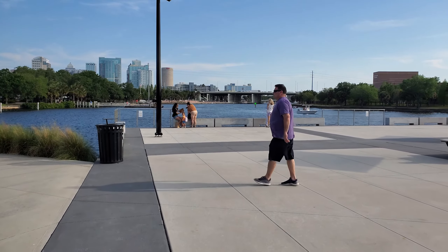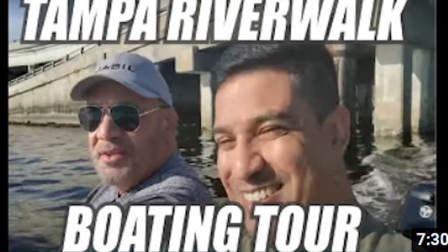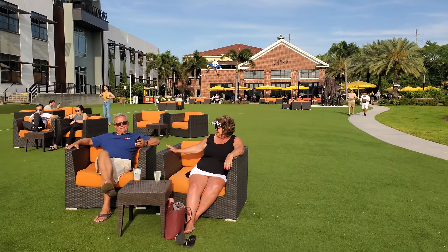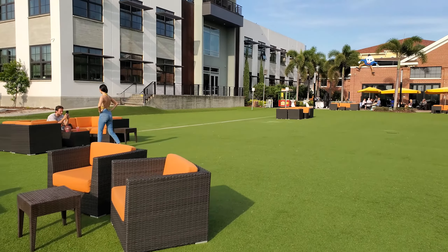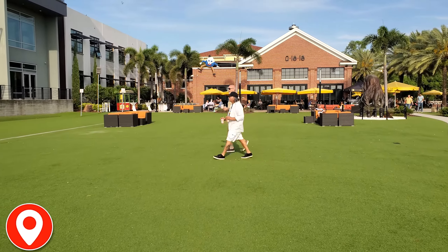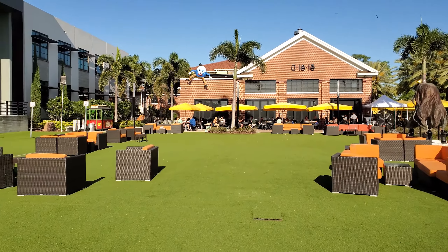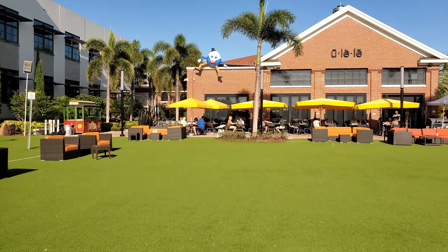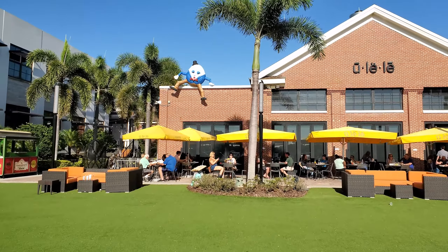If you just want to come out here and relax, sit in one of these nice comfy chairs. There's a nice restaurant right there. And if you've ever wondered where the wall is that Humpty Dumpty fell from — there it is! The wall that Humpty Dumpty fell off is right here in Tampa.